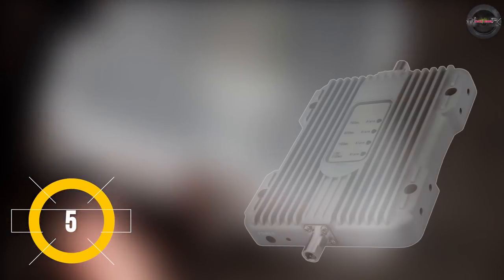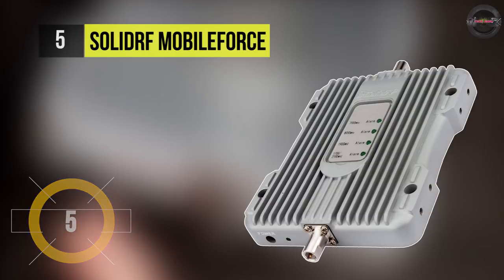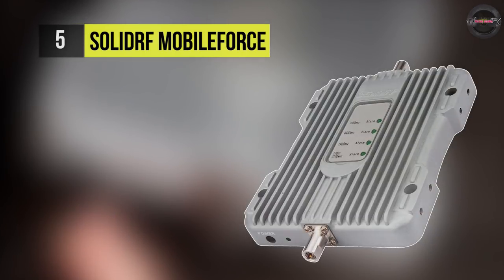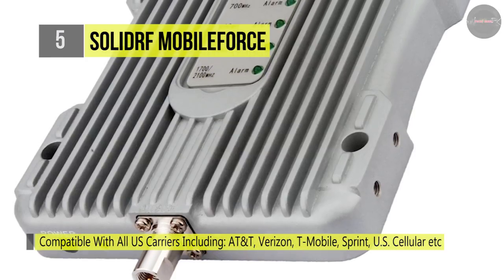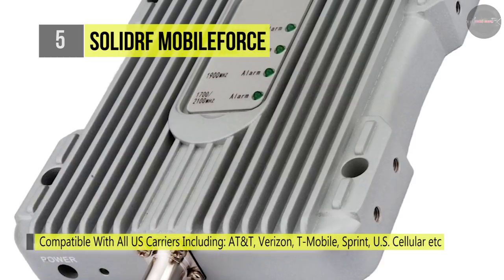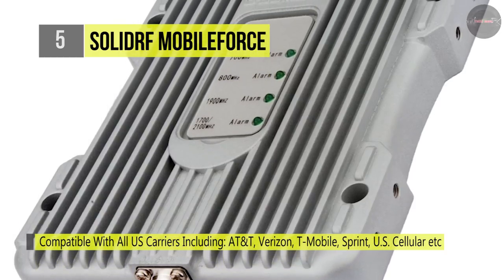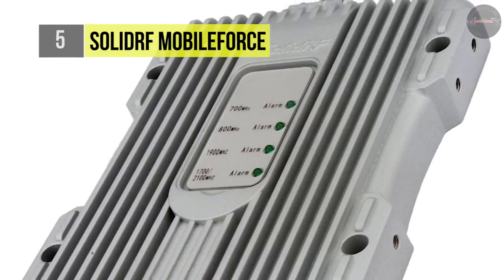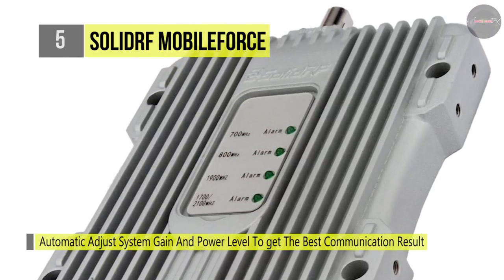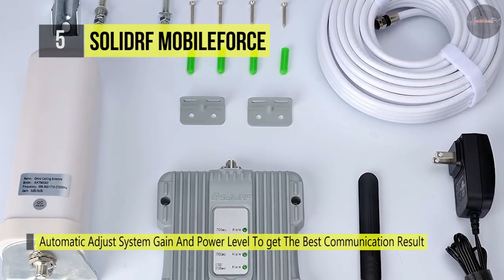The Solid RF Mobile Force dramatically reduces dropped calls, extends signal range, and increases data rates. It allows multiple mobile devices to be used simultaneously. It comes with oscillation detection and automatic shutdown with auto reset features, as well as an overload protection circuit that protects cell towers from being overloaded.